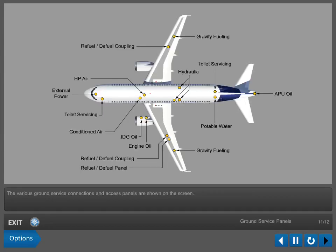The various ground service connections and access panels are shown on the screen.